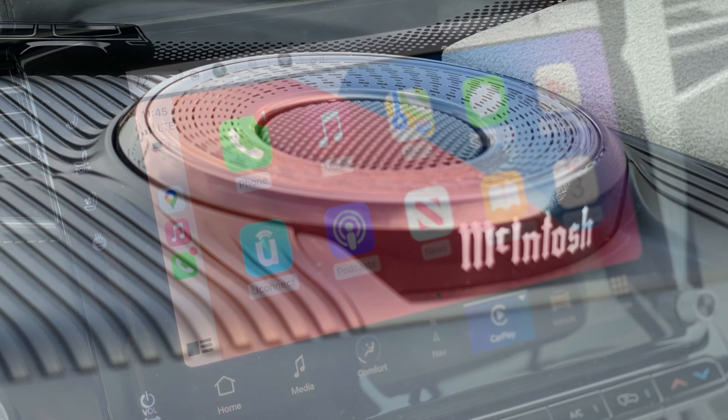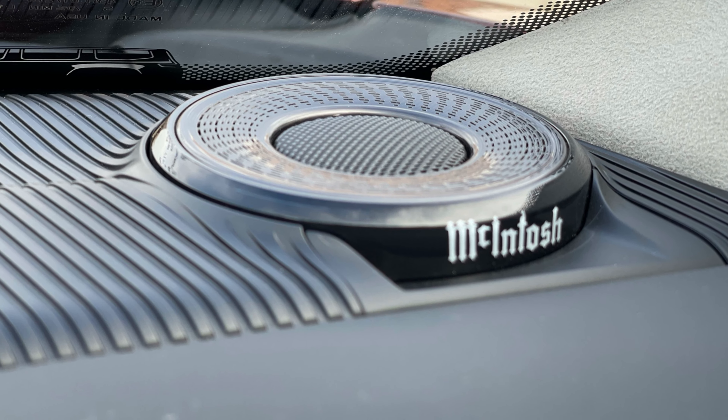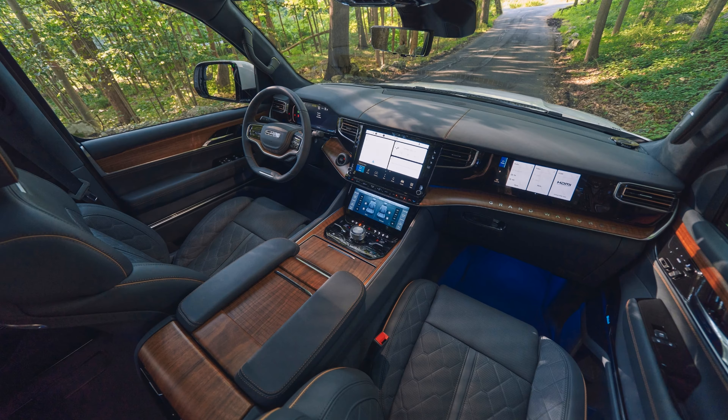Today we're going to focus on the Grand Wagoneer model, which is available in four different trim levels known as the Series 1, Series 2, Obsidian, or Series 3. Under the hood of all these models is a 6.4-liter V8 engine paired to an 8-speed automatic that delivers 471 horsepower.